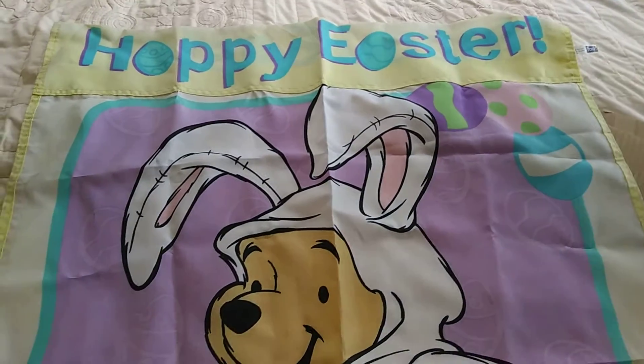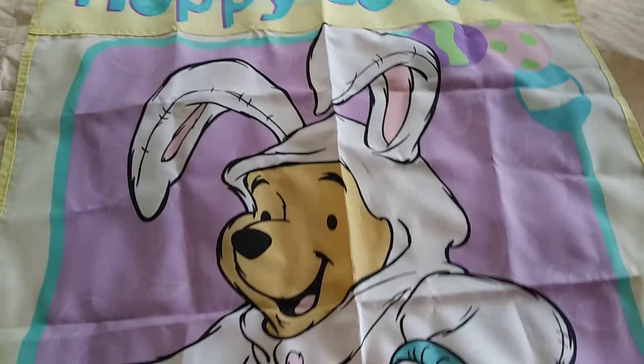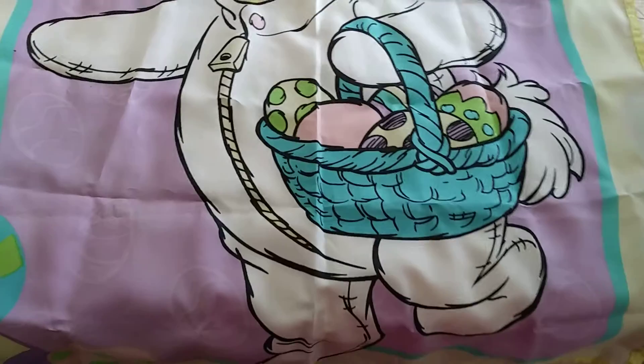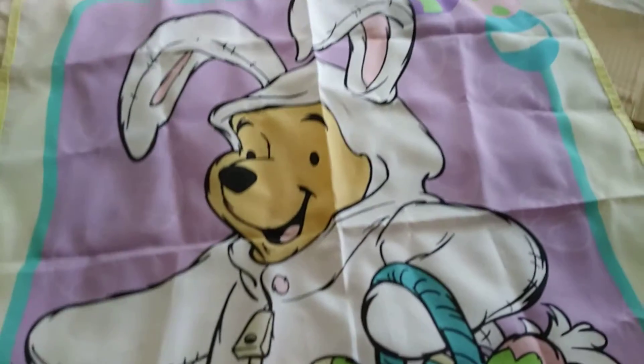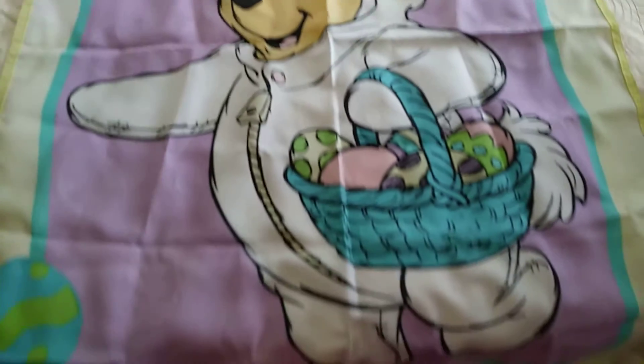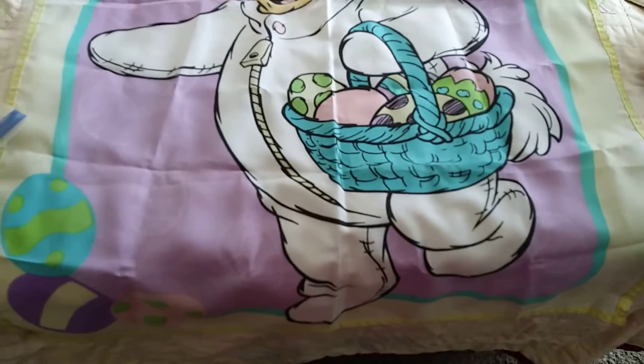Alright, I'm going to do an easy one real quick. Hoppy Easter. Got this from the bins, and it weighs practically nothing, so I don't think I have very much into it. Sold it on eBay for $12 plus shipping. At least this one's going to be an easy one to box up.